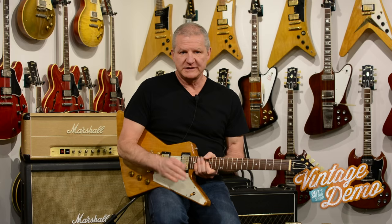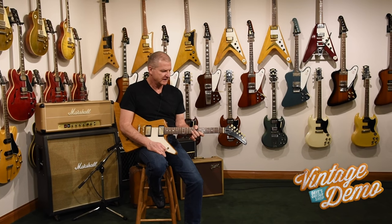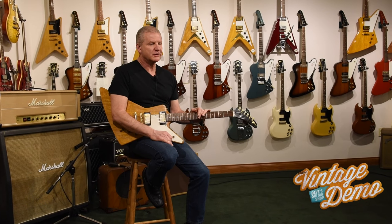Very fortunate to have this, along with the matching Korina V. These guitars sold dismally and just did not go over well at all for Gibson, so there are just not many of them around. Explorers are so, so rare.